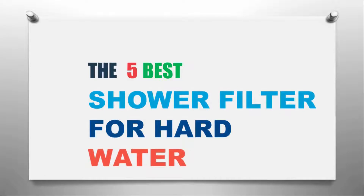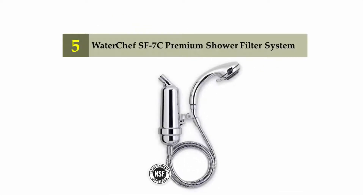The Knowledge Zone presents the five best shower filters for hard water. Let's get started with the list. Starting off our list at number five: Water Chef SF7C premium shower filter system.